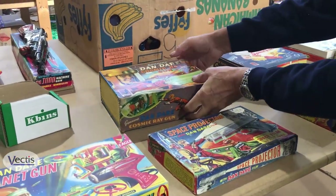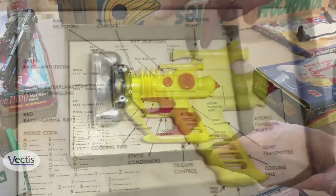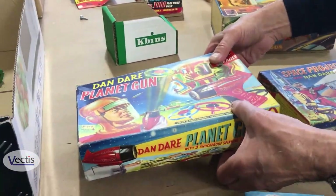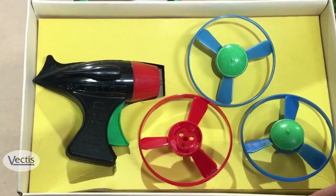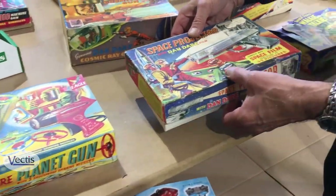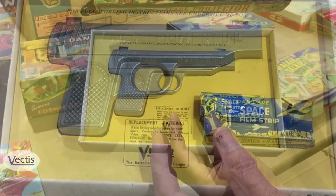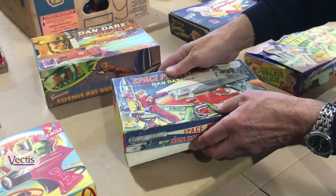So here we've got a Dan Dare Cosmic Gun in very nice condition — it still has its detailed back scene inside which explains all the parts. We've got a very nice Planet Gun — a bit of damage on this one but it's quite good, spring-loaded, and those missiles can be fired. No batteries required on that one. We've got what looks like a pistol — and it is a pistol — but it's also a space projector with a roll of celluloid film for showing films on it. That's quite a nice one — the last one we had did about £300.